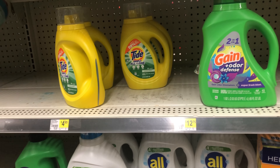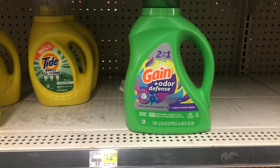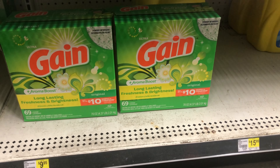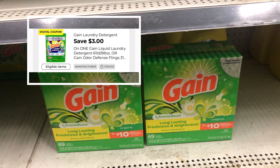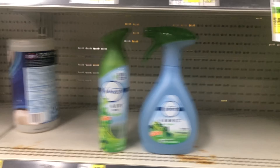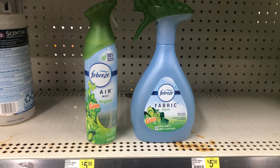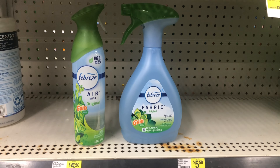I'm going to go ahead and do a Gain transaction while I'm here. The first thing I want to pick up is this Gain liquid at $7.50 and we have a two dollar digital coupon. I haven't picked up any Gain powder detergent in a long time, but I'm going to pick up this one at $9.95 and we have a three dollar digital coupon. My store is missing one item for the Gain deal, so I'm going to pick up one of the air mists at $3.25 and one of the fabric sprays — the bigger one at $5.50.